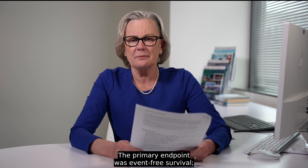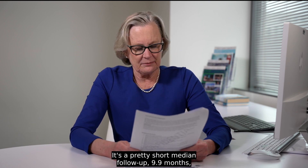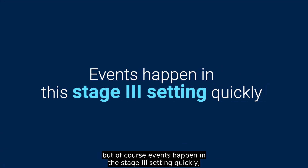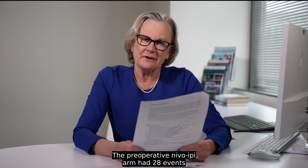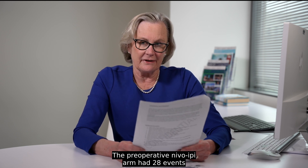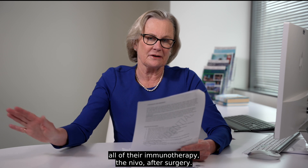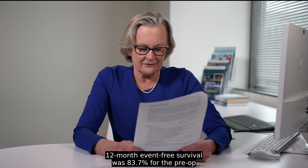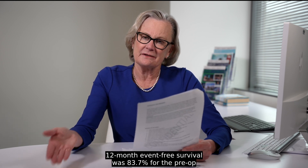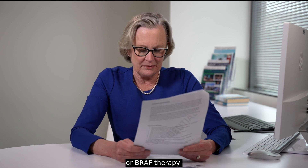The primary endpoint was event-free survival. 423 patients were enrolled, with a median follow-up of 9.9 months — though events happen quickly in this stage 3 setting. The results were very impressive: the preoperative nivo-ipi arm had 28 events compared to 72 events in the group that received all immunotherapy after surgery. The hazard ratio was 0.32. Twelve-month event-free survival was 83.7% for the preop immunotherapy versus 57.2% for the post-op immunotherapy or BRAF therapy.